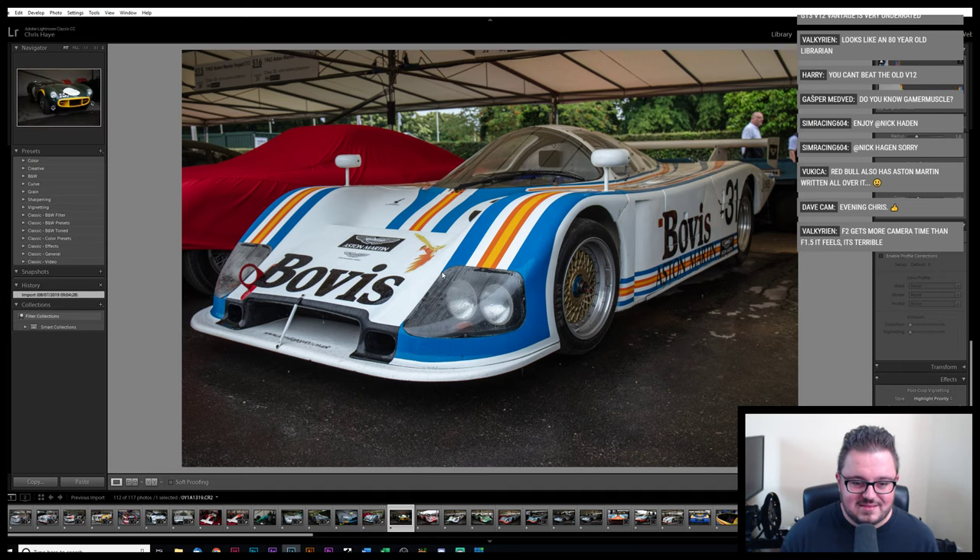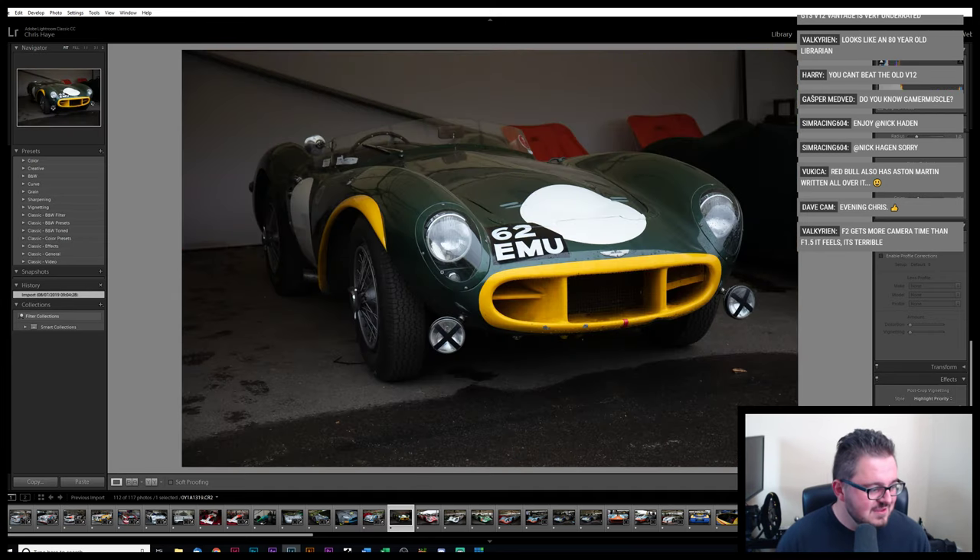Now for something much better looking. Let's do some questions in chat first. It looks like an 80-year-old librarian — he's talking about the Nimrod. Well, this doesn't look like an 80-year-old librarian — this looks like perfection. Red Bull also had Aston Martin written all over it — yes it did, and still does.